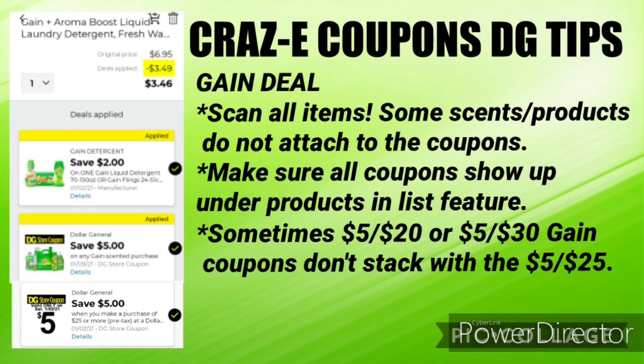The last Gain tip I have — even though it's rare — is that sometimes the $5 off $20 or the $5 off $30 Gain coupons don't stack with the $5 off $25 coupons. There's no way to know until Saturday because every week we get a new $5 off $25 coupon at Dollar General. So we just have to wait till Saturday to see. I'm going to get up early Saturday morning, scan a couple of items, see what's going on, and I'll make a post in the community tab and let you guys know. I've only seen that happen two or three times during my time couponing at Dollar General.